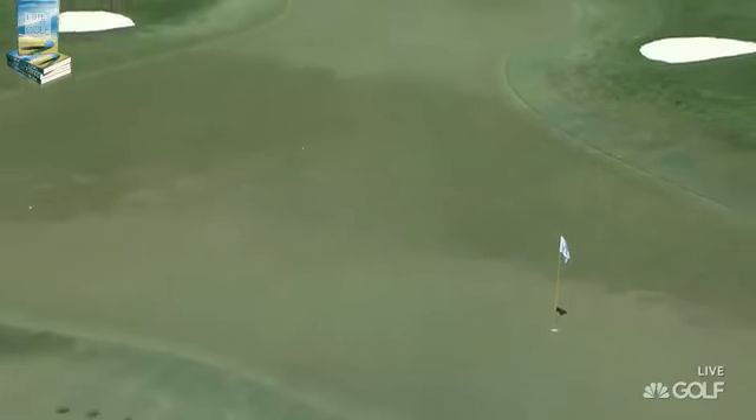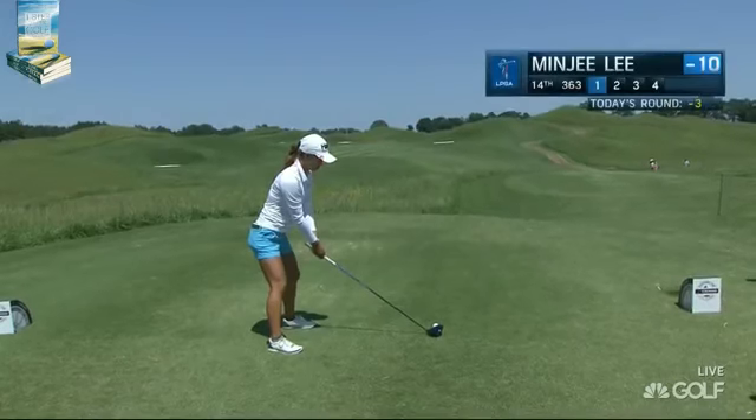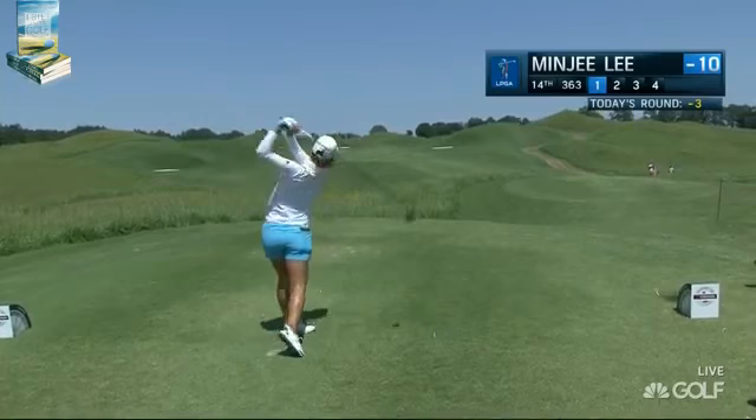Really quite amazing how different this hole is played over these last few days. When the hole was located at the front it only played 120. Pretty wide open tee shot — you're just picking a mound out there and letting it rip. That's a good one.